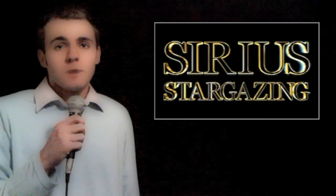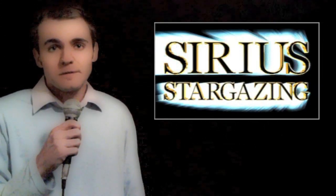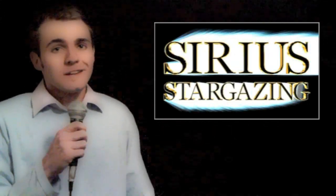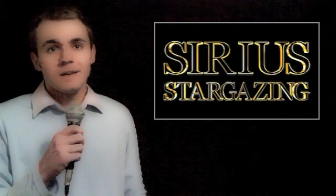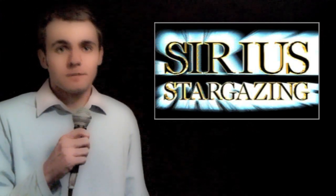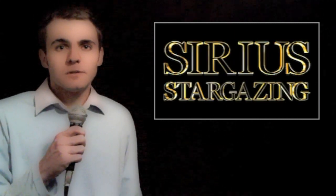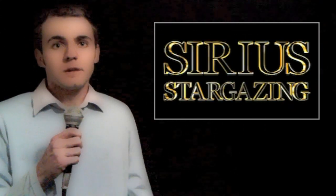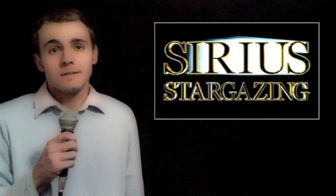Each episode will feature one particular object that makes a great target for novices and experienced stargazers alike, including how to find it, and I think most importantly, what it actually is. I believe that what makes astronomy so rewarding is not only finding and seeing something amazing for yourself, but also really understanding what it is that you're looking at — whether it be something relatively nearby such as the moon or another planet, or something much further away like a star, a nebula, or even another galaxy.